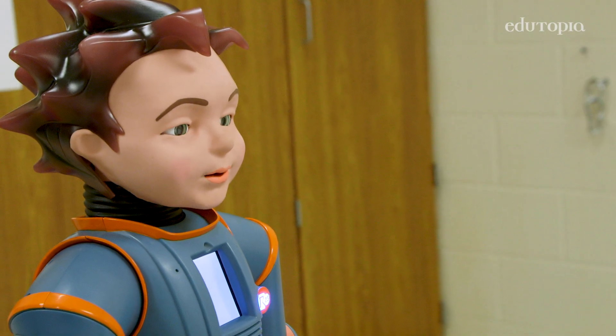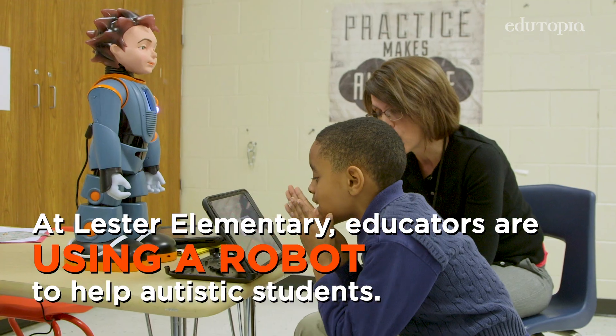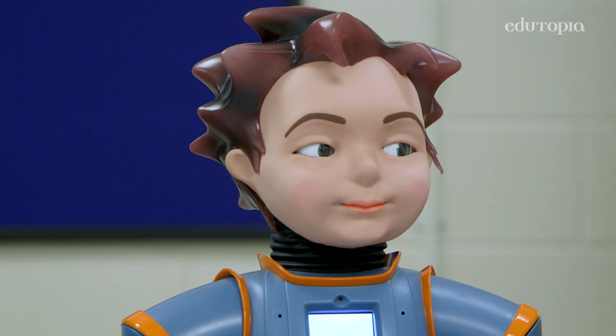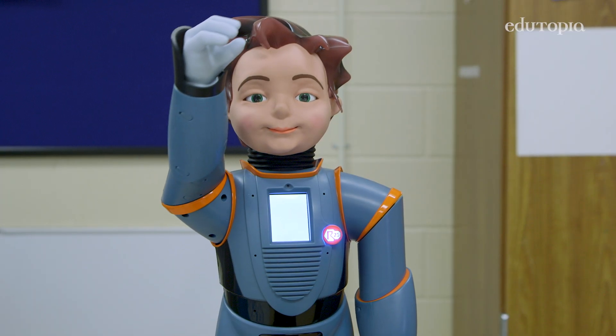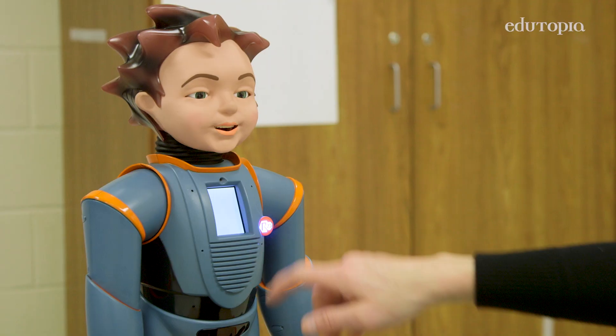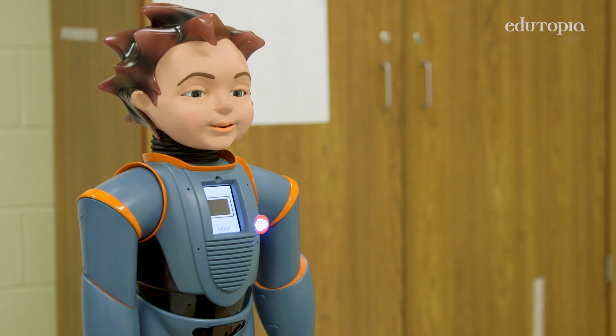Which one shows me looking sad? Look at all your choices. Milo is a humanoid robot specifically designed to work with students with autism. He can make a sad face, he can make a grimace, he can make a surprise face. He does that so that the student can look and be able to imitate.